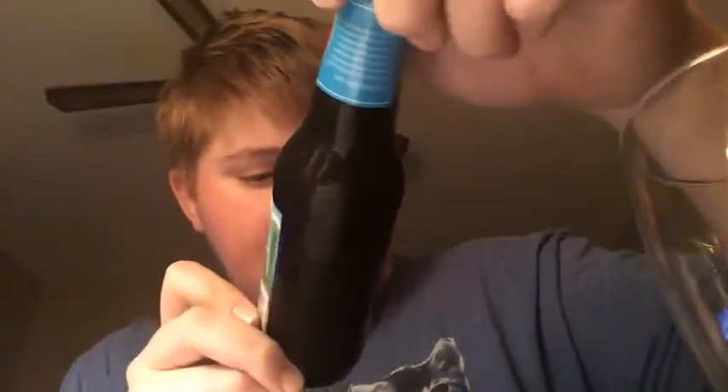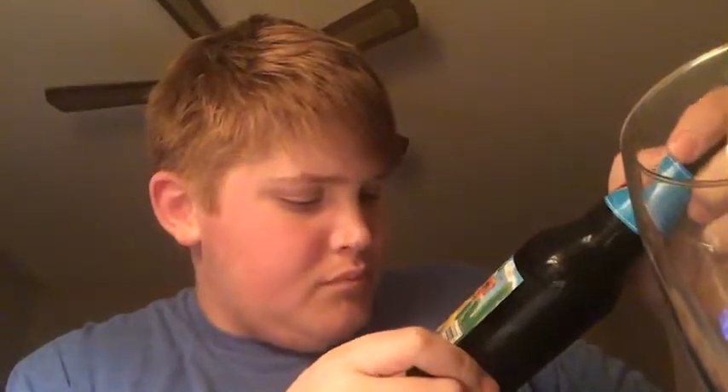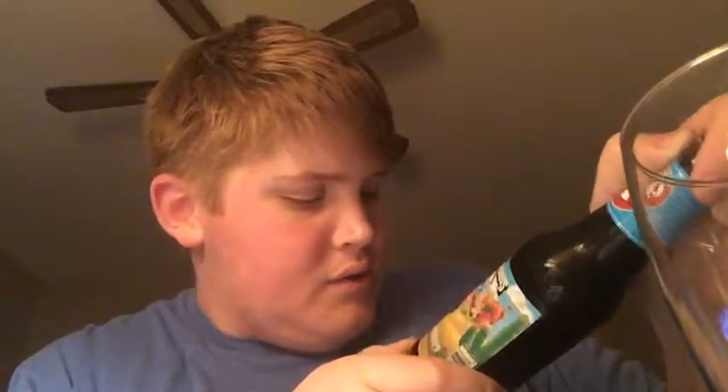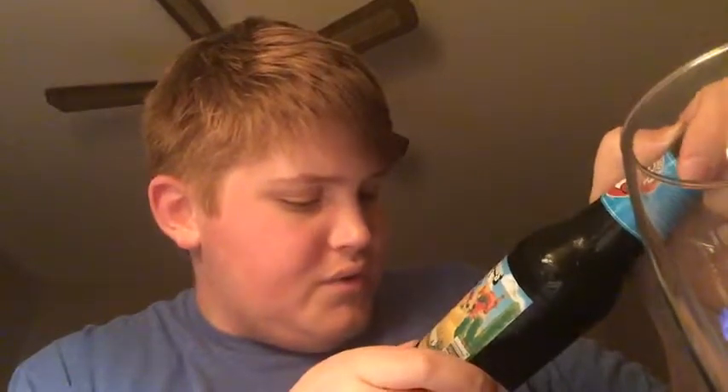Welcome to Blue Speckled Beer Views. I'm here with another beer from Clown Shoes — this is their Chocolate Sombrero. It is a Mexican style chocolate stout, brewed with chocolate and ancho chilies.